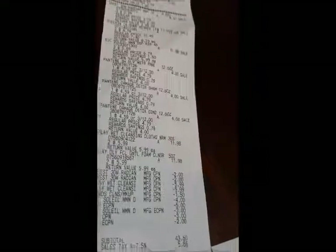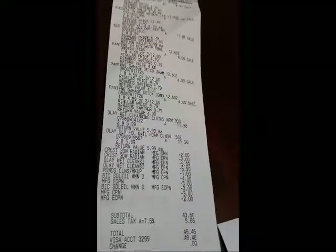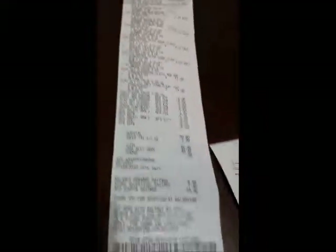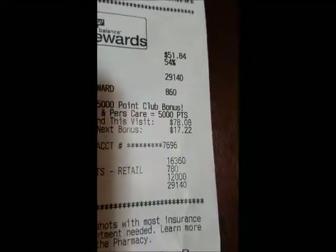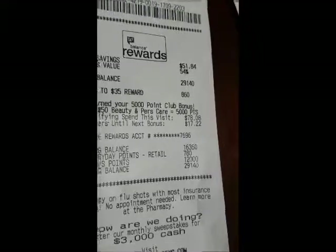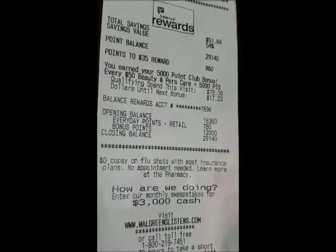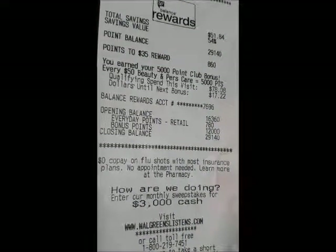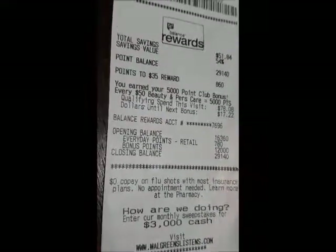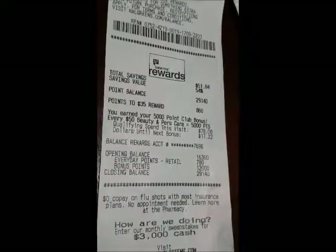My total after coupons came up to $49.46, including sales tax. I didn't roll any points over, so I paid that out of pocket. My opening balance was 16,360 points, which is about $10. My everyday points were 780 and my bonus points were 12,000, giving a closing balance of 29,140 points, which is $20. So I basically gained $10, knocking my total down to $39.46.